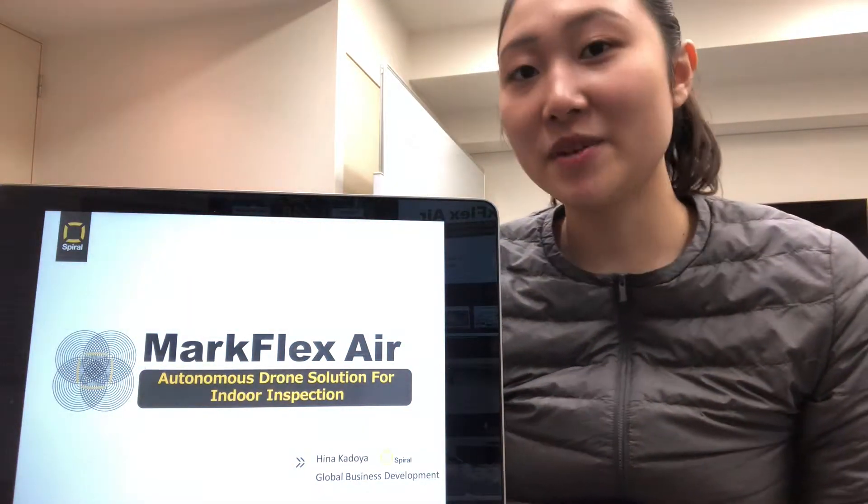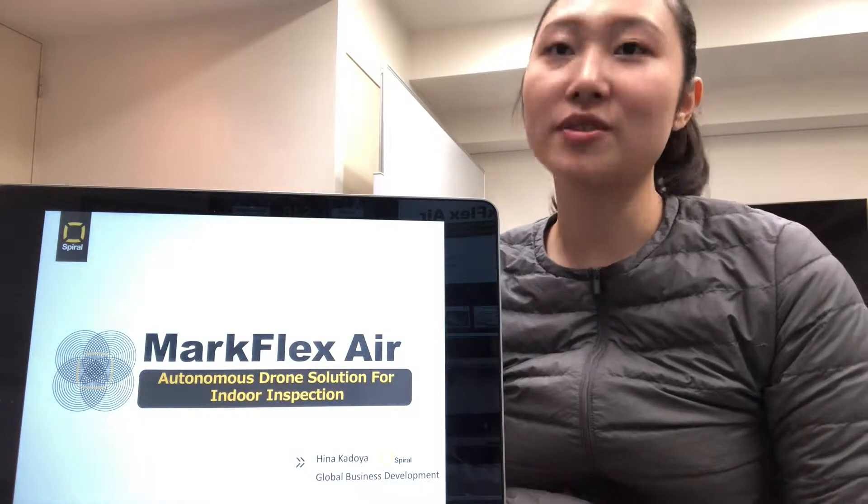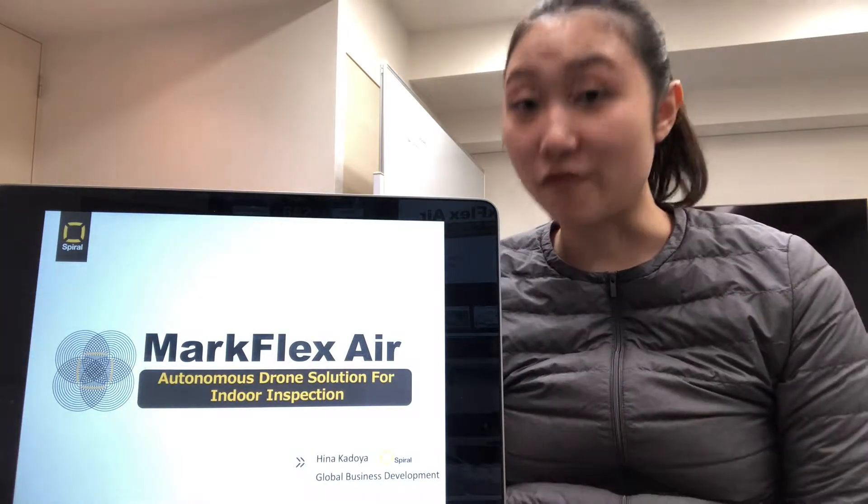Hello, I'm Hina Kadoya from SPIRAL. We provide autonomous drone solutions for indoor environments.